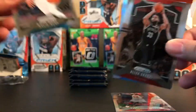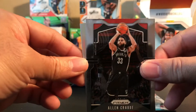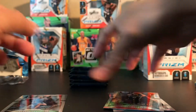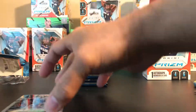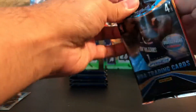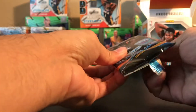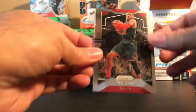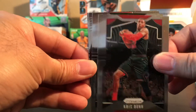Here we go - this is a silver, hopefully it's a rookie. No, it's not - Terrence Ferguson for the OKC Thunder. I need to know if he's playing - was it him that got injured or was it Andrew Roberson? There we go, second pack.